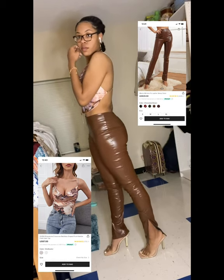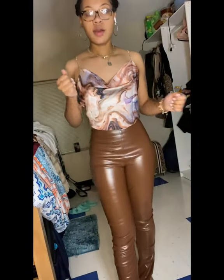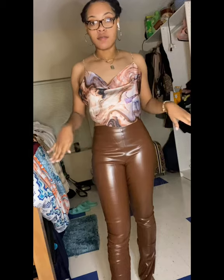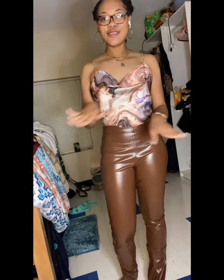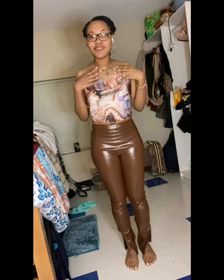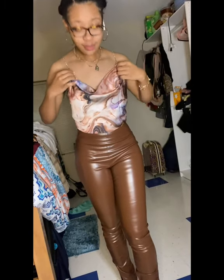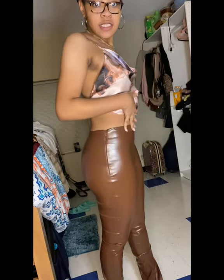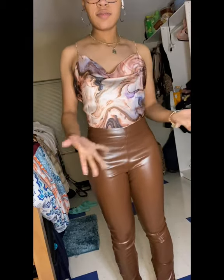Here's the rhinestone crisscross backless straight front marble print cami top in a size small, and the slit hem PU leather skinny pants in a medium. I probably wouldn't wear them together, but separately I love them. The pants fit so perfect — the last time I ordered bottoms in a medium they were too small, but these are perfect. The top is just tearful, but it's still giving what it's supposed to give.